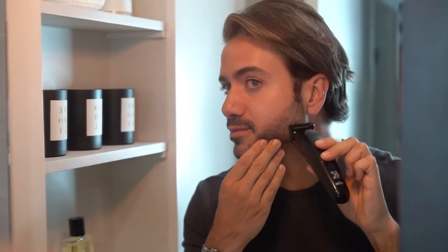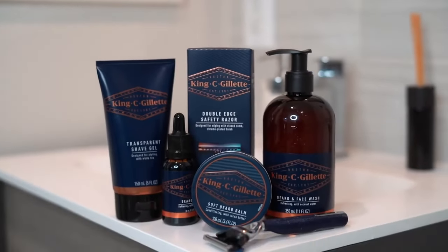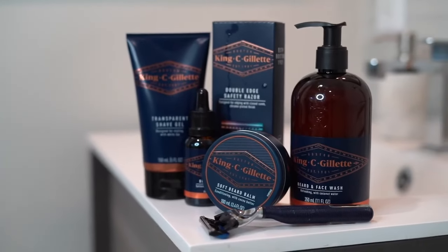What's up everyone, my name is Alex Costa, and if you're looking to grow your beard and have nice well-groomed facial hair, then you came to the right place. Today's video is Beard Grooming 101. Today's video is sponsored by Gillette and their King C Gillette range, so I'll be using their awesome products throughout today's video.